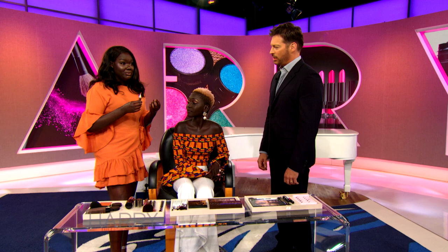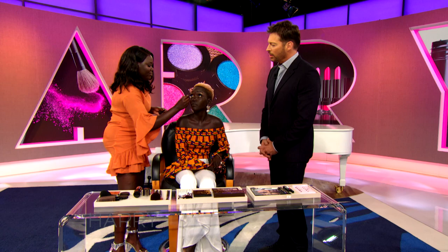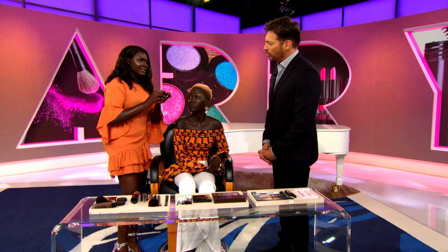Nobody needs makeup, but everybody wants to wear makeup. With concealer, one of the biggest mistakes I've seen is people use too much of it. When you start using too much concealer, it ends up lightening your face a considerable amount. So you want to make sure you use less — less is more — so that you don't have to worry about blending it out and having your face be three shades lighter than what you actually are.